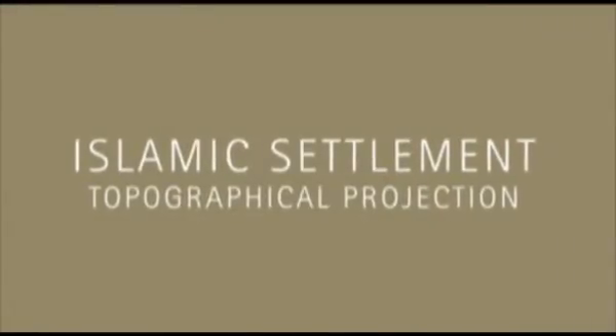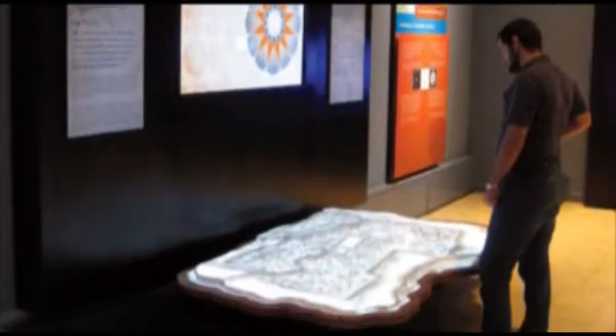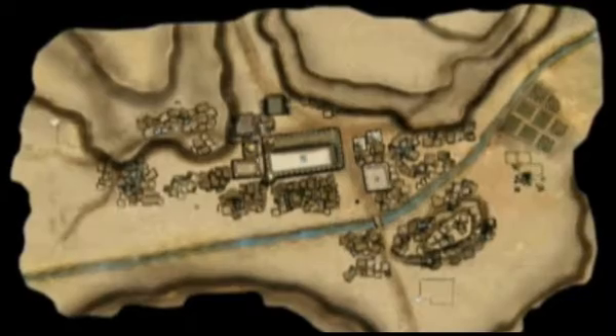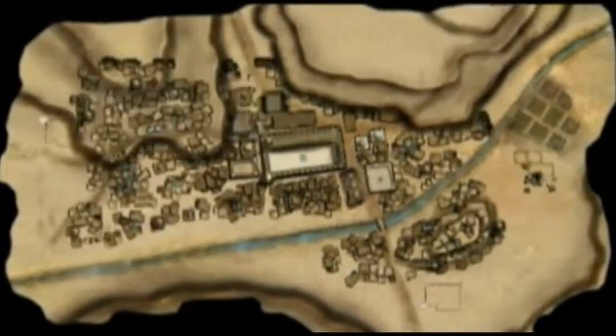This top-down projection onto a 2-metre by 1-metre vacuum-formed topographical relief surface shows an animation explaining how early Islamic settlements were formed and grew into large cities.